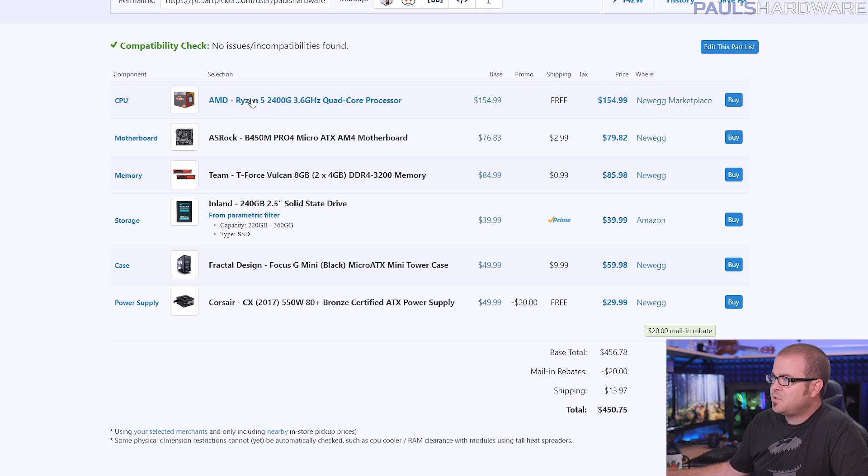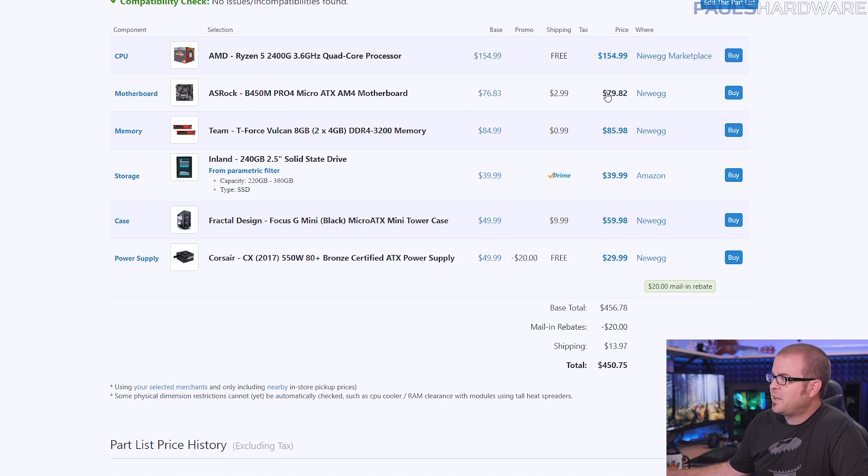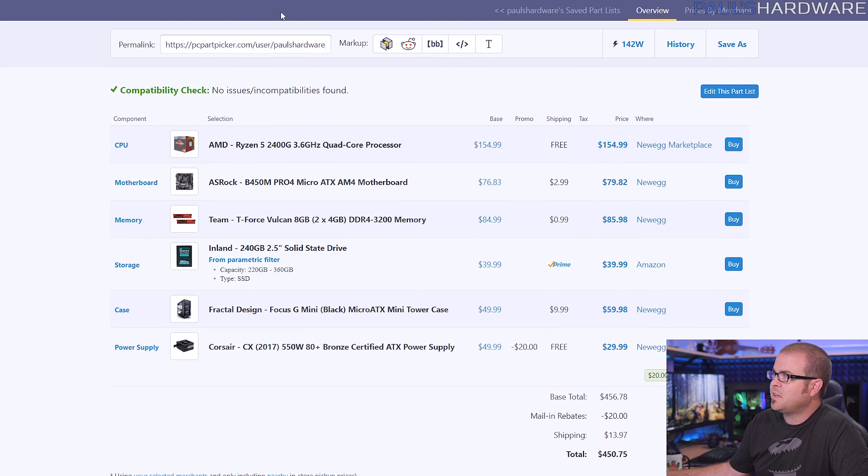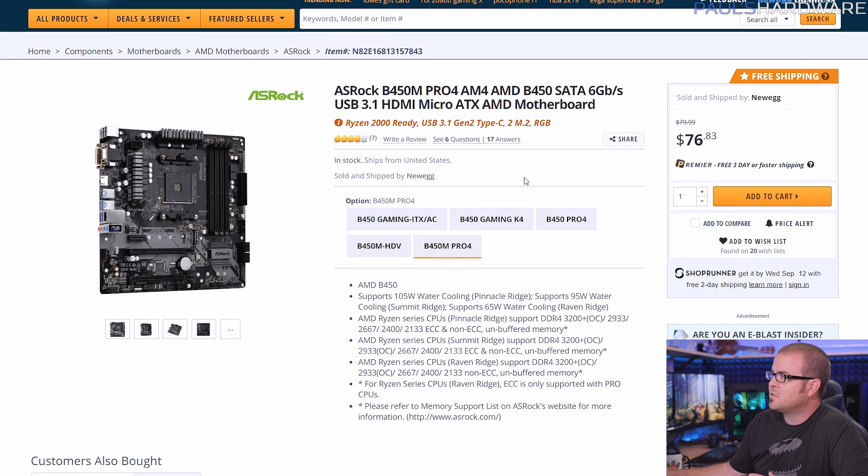Apart from that core CPU and GPU combo, we have a motherboard for about $80, an 8-gig memory kit for about $85, a 240-gig SSD for about $40, a case for $60, and a power supply for about $30. Let's run down those and why I chose what I chose.